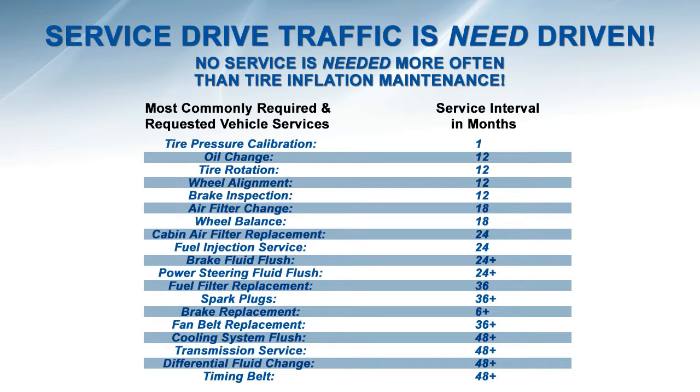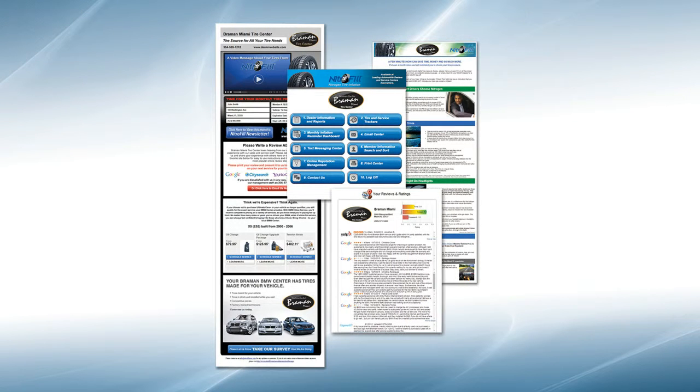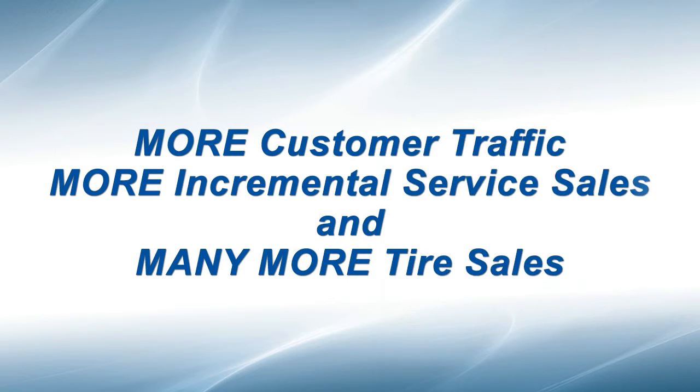By converting your customers' tires to Nitrofil, you dramatically increase the likelihood they will return to your store to have those tires serviced, because Nitrofil isn't generally available outside of franchised new car dealerships. Combine this fact with our Inflation Reminder Program and the warranty benefits that are only available at your dealership, and you can count on more customer traffic, more incremental service sales, and many more tire sales.